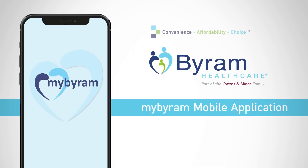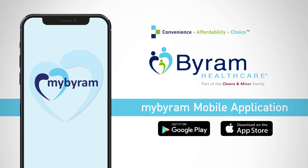The MyByram mobile app. Download it today from your app store and experience the most convenient way to order your medical supplies from Byram Healthcare.